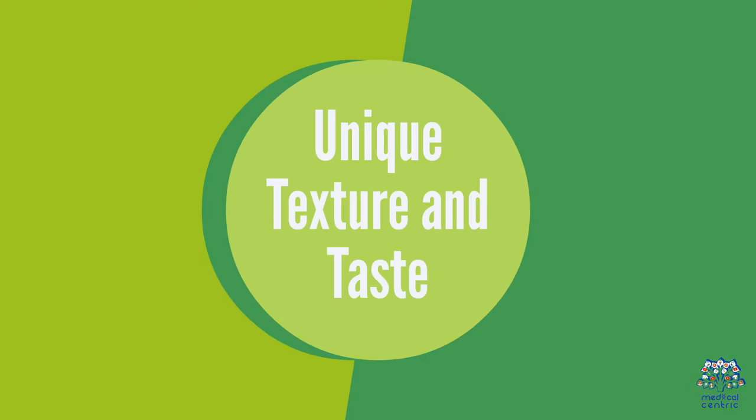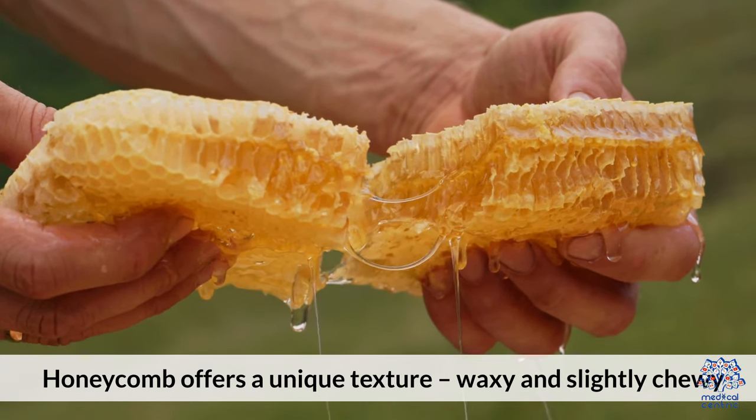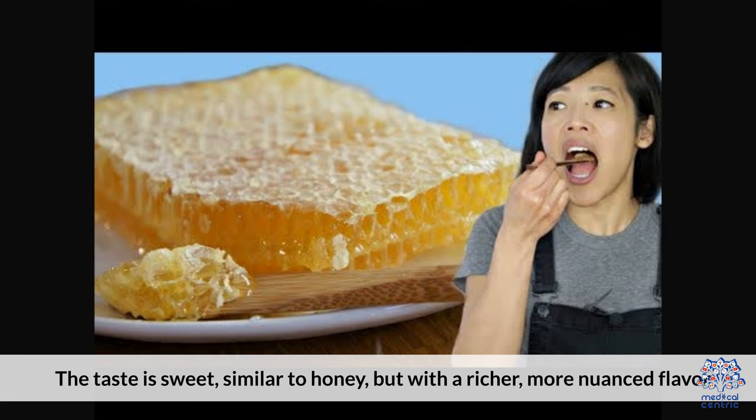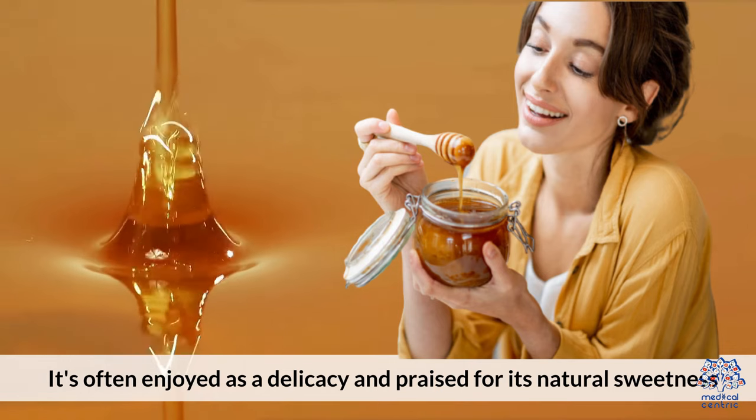Unique Texture and Taste: Honeycomb offers a unique texture — waxy and slightly chewy. The taste is sweet, similar to honey, but with a richer, more nuanced flavor. It's often enjoyed as a delicacy and praised for its natural sweetness.